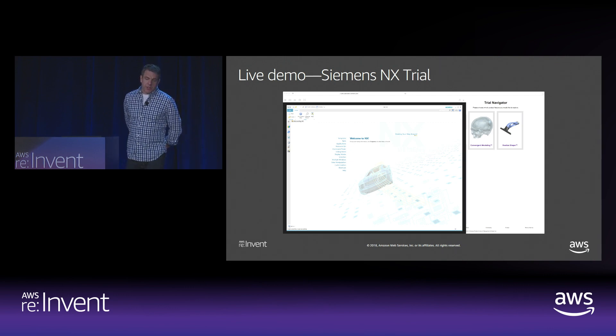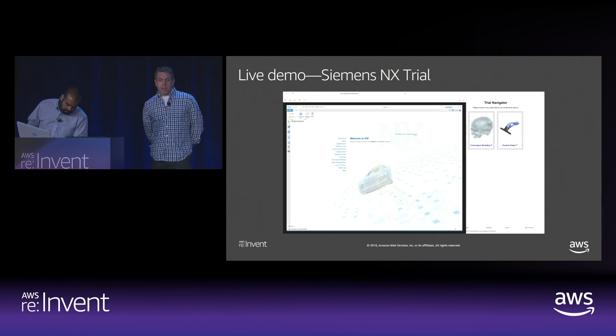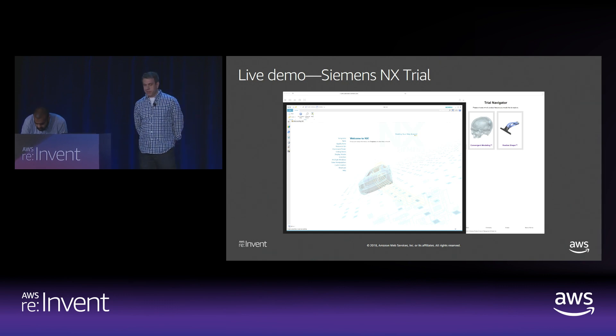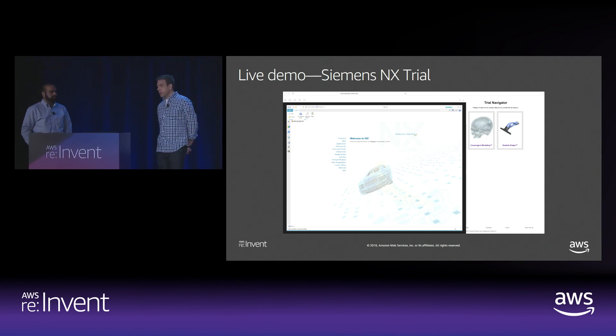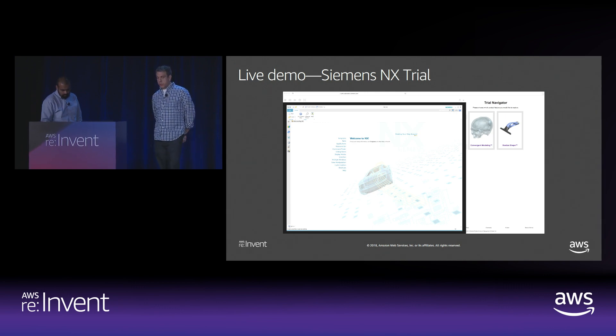Siemens, with their NX computer-aided design software, is one example of a customer building with AppStream. They use their APIs to integrate their desktop application with a custom web portal. With AppStream, Siemens provides their software through a browser while still delivering the rich user experience required. Siemens trusts AppStream to deliver their free trial experience of their premier computer-aided design software to customers who haven't tried it before. Marali will now walk us through a trial experience that showcases how you can integrate with AppStream within your web page without users needing to download, install, or configure anything.